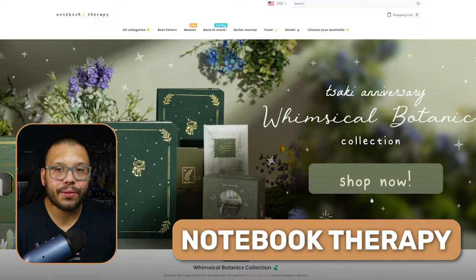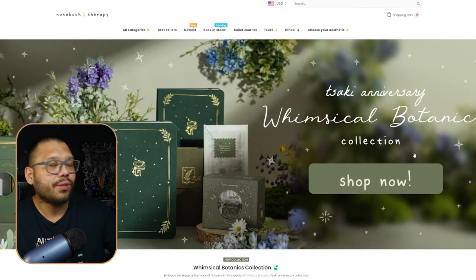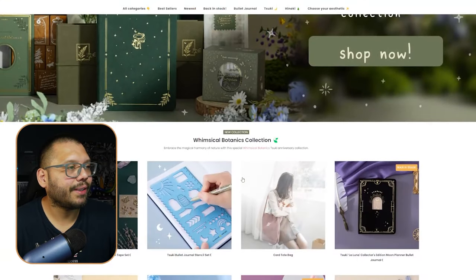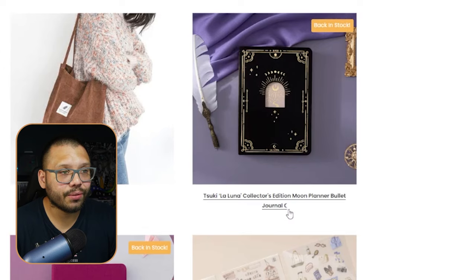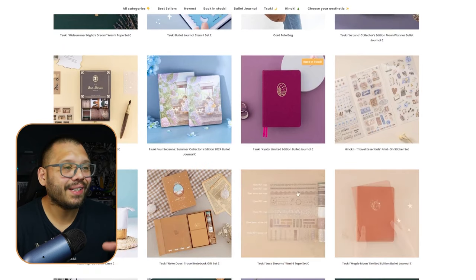Next at number four is Notebook Therapy — one of my favorites. I love the entire feel and look. Their banner is a decent size, not huge. Scrolling down, they have a new collection section — a great way to introduce new products. Product titles are simple and straight to the point: 'Suki La Luna collector's edition moon planner bullet journal.' Everything is very aesthetic, clean, and flows well together.